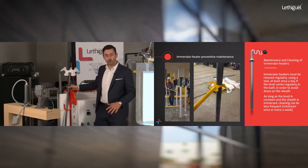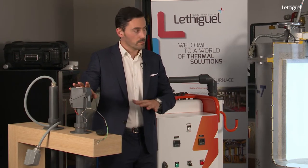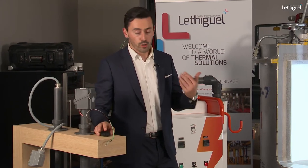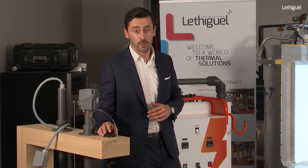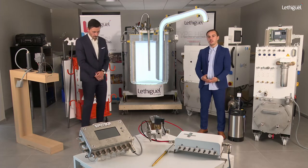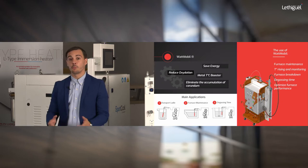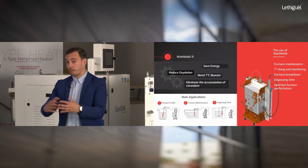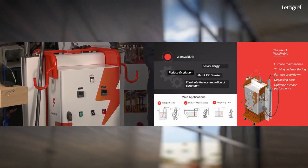Thanks to these components you will also improve the lifespan. We have developed a device called the Watt Mobile, which is also very useful for this type of maintenance process. The Watt Mobile is a turnkey solution — we build an electrical cabinet that is easy to move, giving you the possibility to connect one immersion heater whenever and wherever you want: inside the furnace for maintenance, inside the ladle during transport, or during degassing.